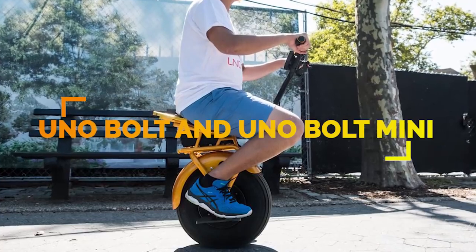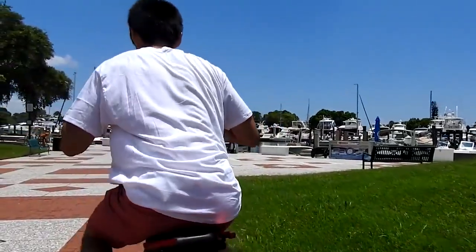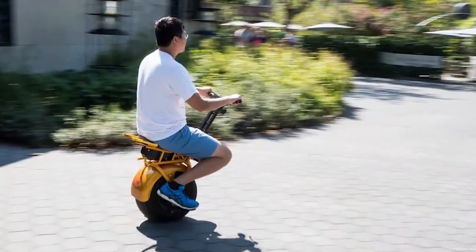The UNO Bolt is a self-balancing one-wheeled electric scooter that uses gyro force technology for balance. Like the Segway, this moves forward by leaning toward the front, and when you lean back, it slows down and applies the brakes.